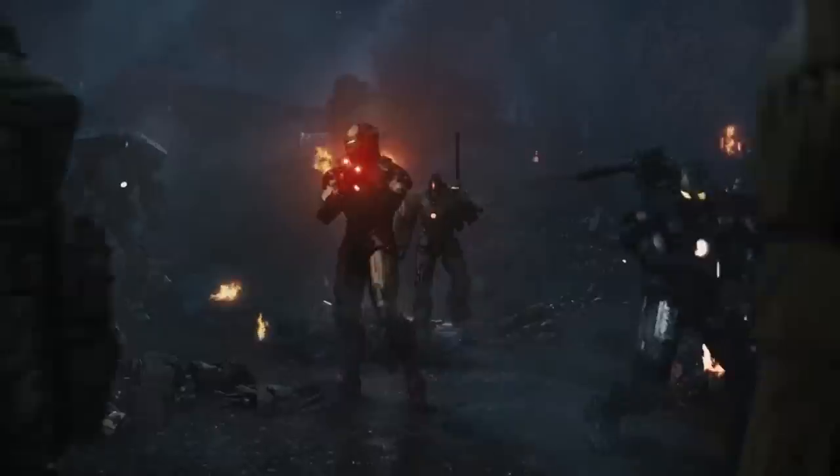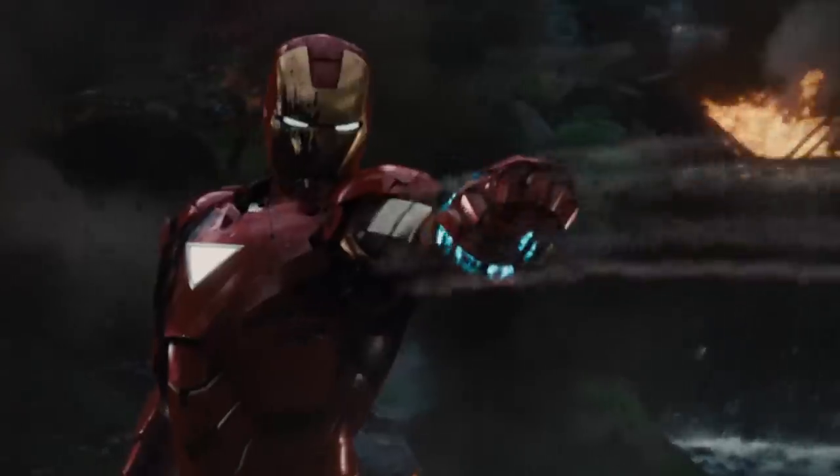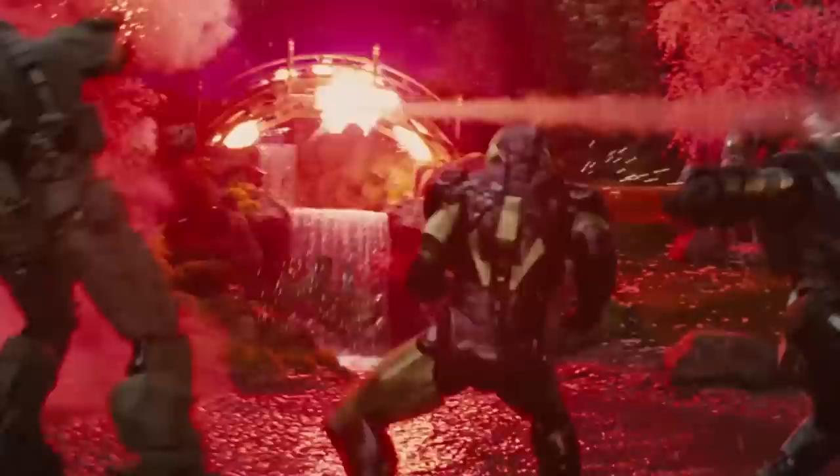New lasers were installed, giving Tony the ability to kick more butt than usual. The Silver Centurion was the Swiss Army knife of Iron Man suits. Just when you think you've got it figured out, up pops another tool. Who doesn't want that?